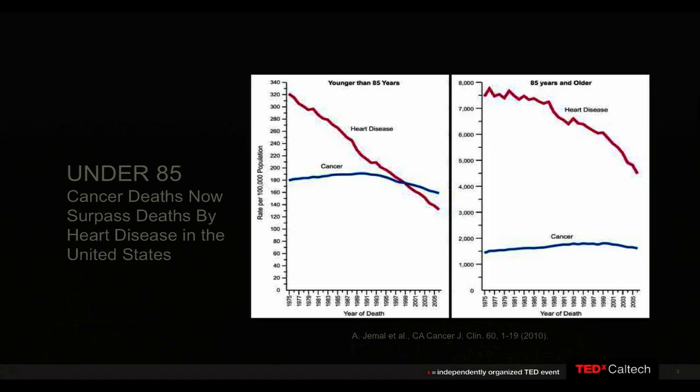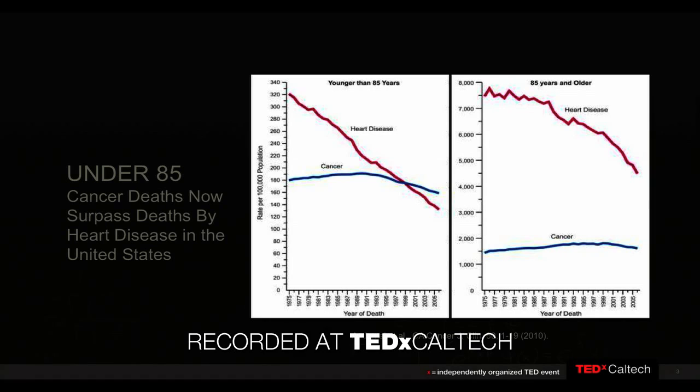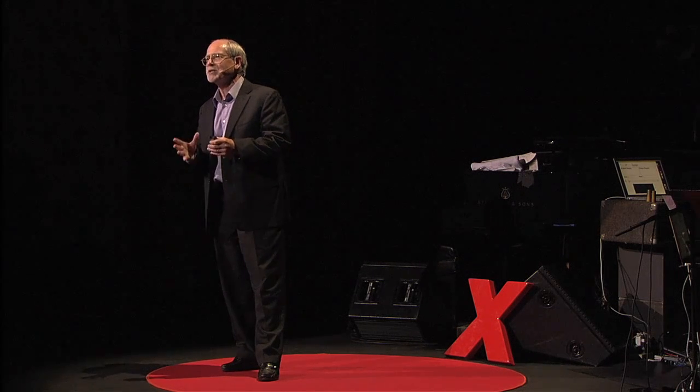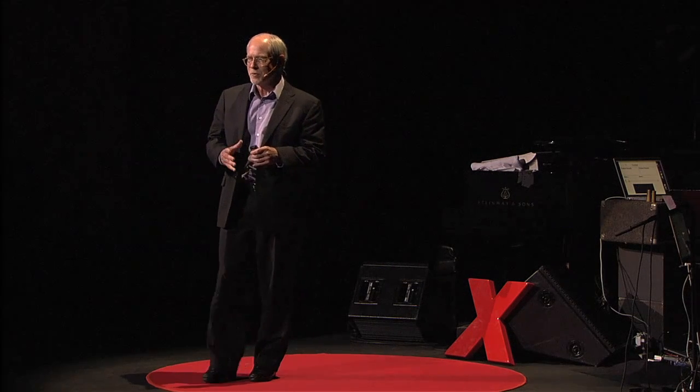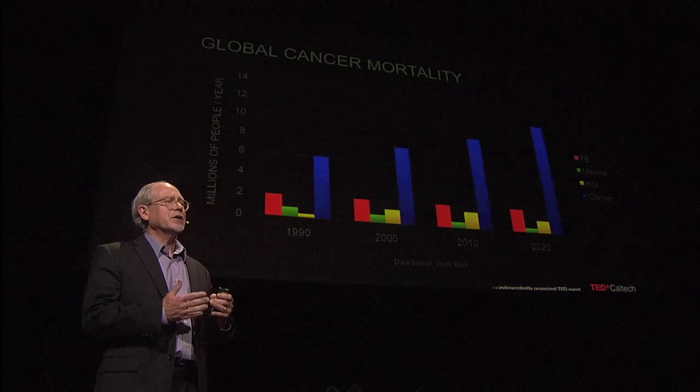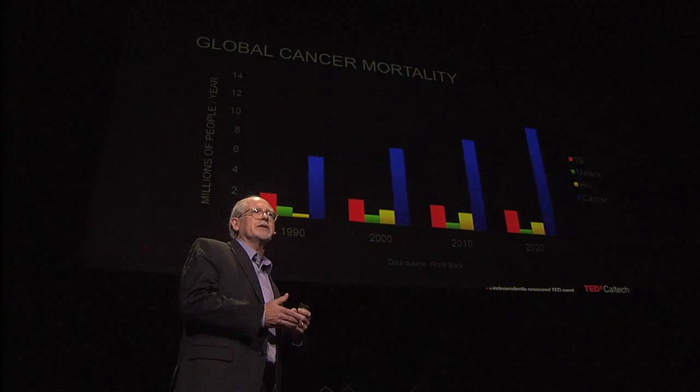Over the past few decades, deaths due to heart disease have plummeted, as you can see from the data on this slide. But unfortunately, with cancer, we can't say the same. Cancer is now the number one disease that kills Americans under the age of 85. And it's not just a U.S. problem — it's worldwide. The death rate due to cancer exceeds that from tuberculosis, malaria, and HIV all combined, and it's predicted to continue to increase in the future.